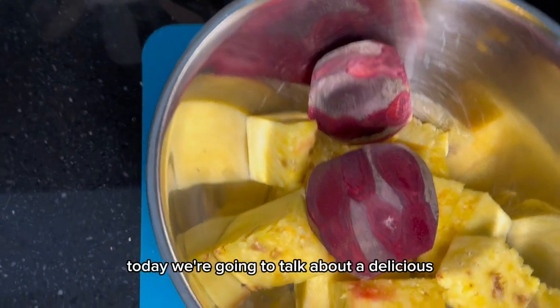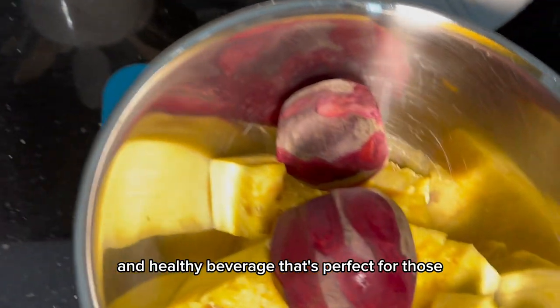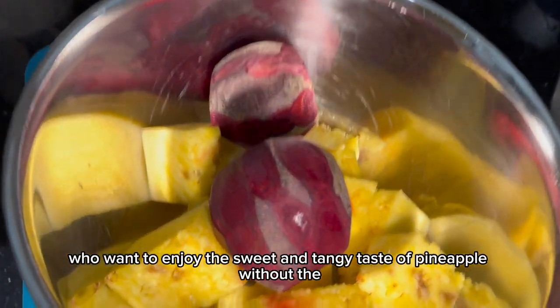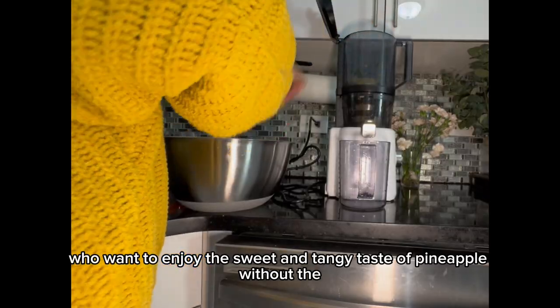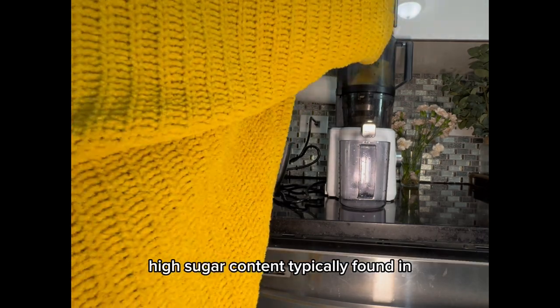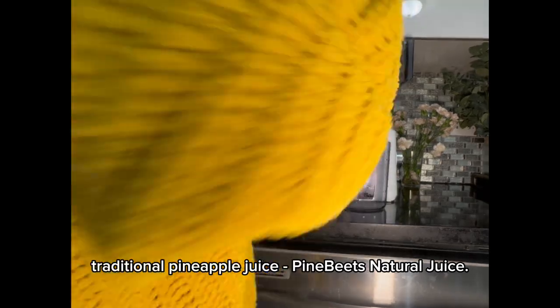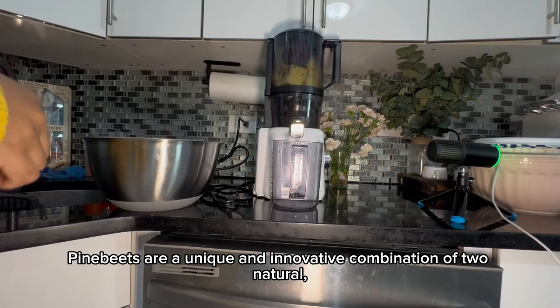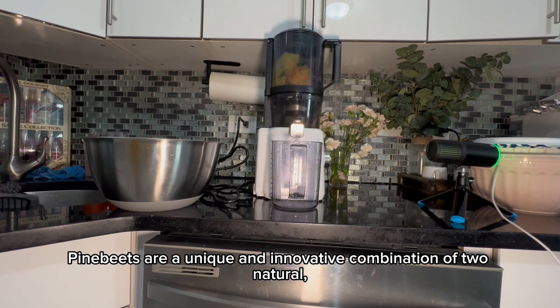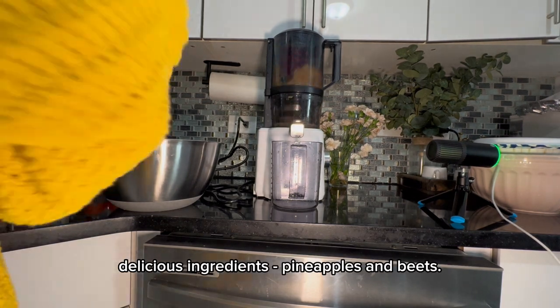Hey everyone! Today we're going to talk about a delicious and healthy beverage that's perfect for those who want to enjoy the sweet and tangy taste of pineapple without the high sugar content typically found in traditional pineapple juice — pine beets natural juice. Pine beets are a unique and innovative combination of two natural, delicious ingredients: pineapples and beets.